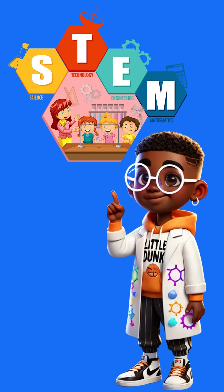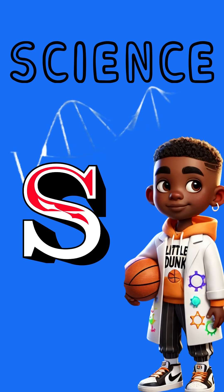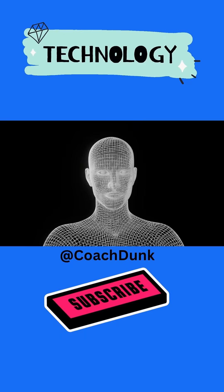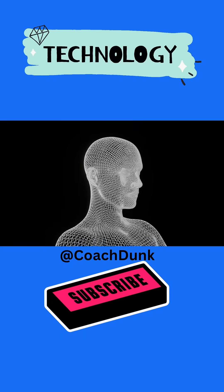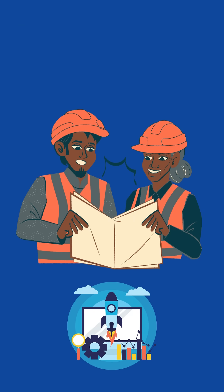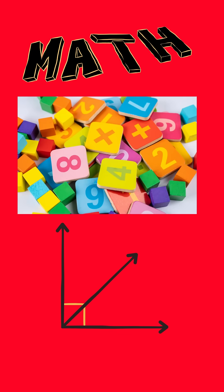STEM is a word that stands for four big ideas. S is for science — that's learning about how things work, like why the ball falls back down when you throw it up. T is for technology — that's all the tools and machines we use, like the scoreboard that shows who's winning. E is for engineering — that's building and designing things like this hoop behind me. M is for math — that's adding up points, measuring the court, and figuring out scores.